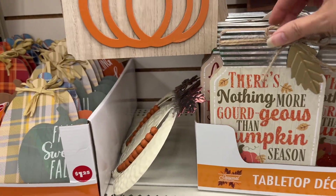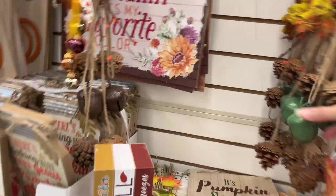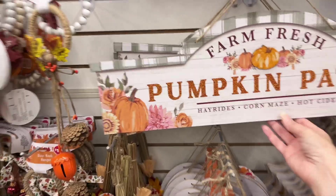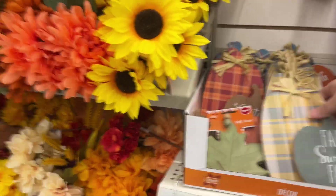There's a fun little hanging acorn piece that makes noise like a wind chime — pretty fun. They call it a doorknob hanger. There's also a 'Gather and Give Thanks' sign and a big 'Pumpkin Patch' sign. I'm always amazed at how big these signs are for just $1.25.